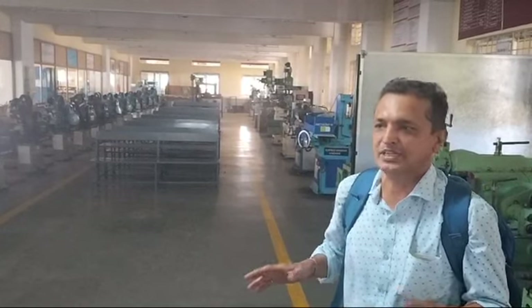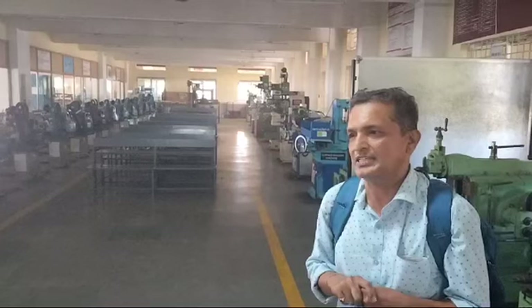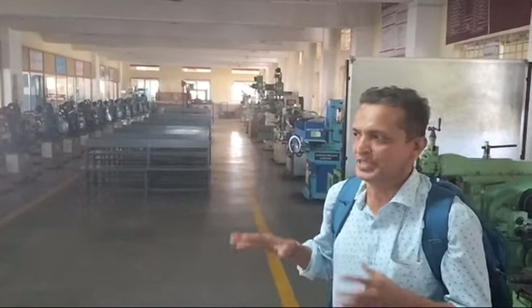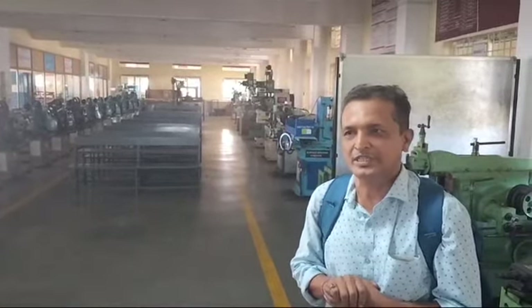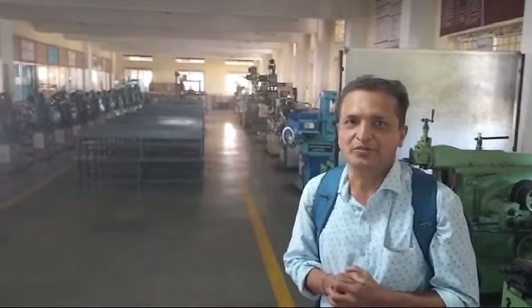New students will grow very fast, and their future will be bright from this college. I visited this college to gain new knowledge from them. Thank you very much.